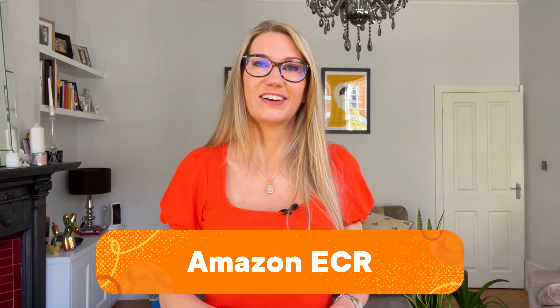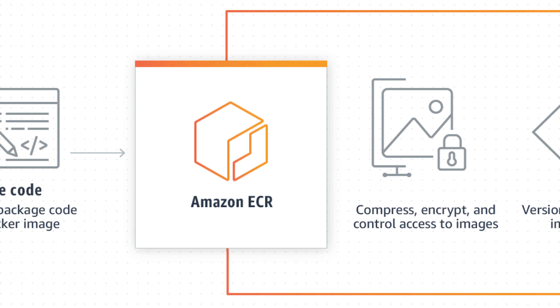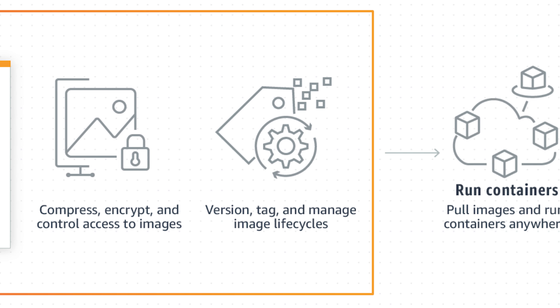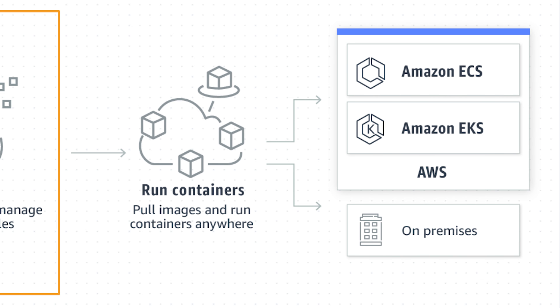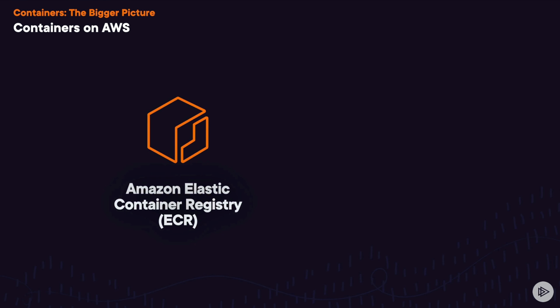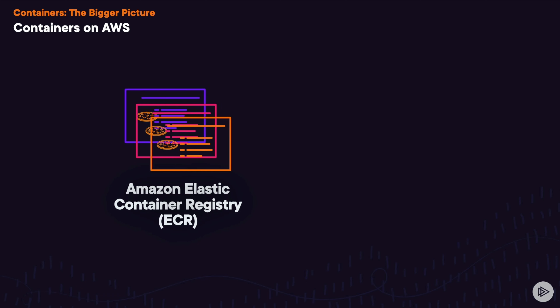But where do you store all of the images for these containers? Elastic Container Registry, of course. Elastic Container Registry is a service that lets you share and deploy container images, and these container images are really the blueprints for your containers, holding the code, libraries, and dependencies needed to run your application.